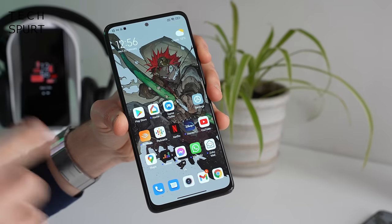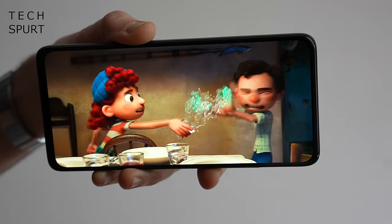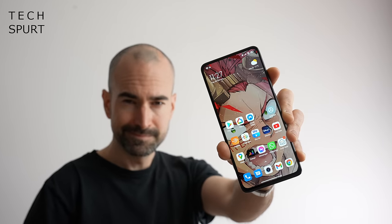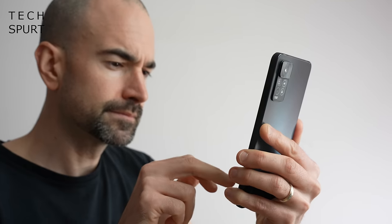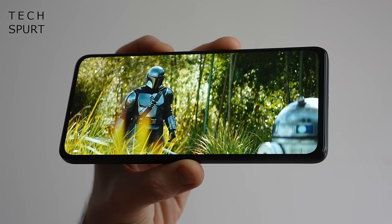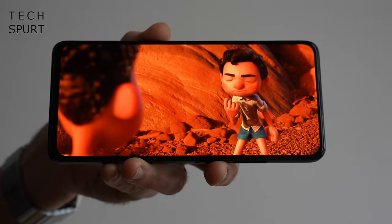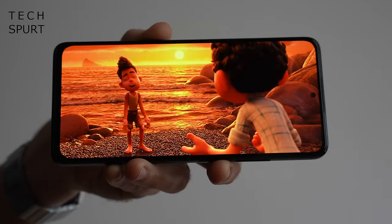First up, Xiaomi's Redmi Note 11 Pro 5G is hitting the UK imminently for a price that won't completely wreck your wallet. It's a smart looking slab, although it's also a proper whopper at almost 6.7 inches. Good news for movie fans as that spacious 120Hz AMOLED screen is a bit of a stunner with sharp contrast and poppy colours. The audio is just as good — you've got a respectable stereo speaker setup, plus a headphone jack with high-res audio certification.